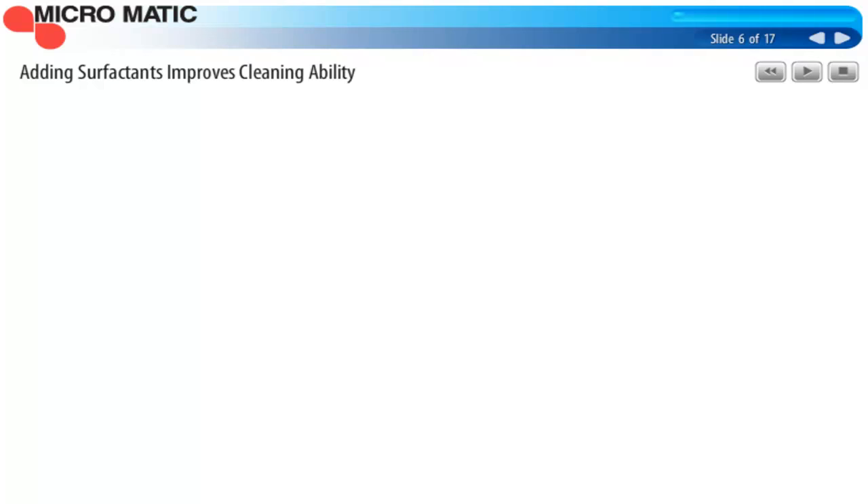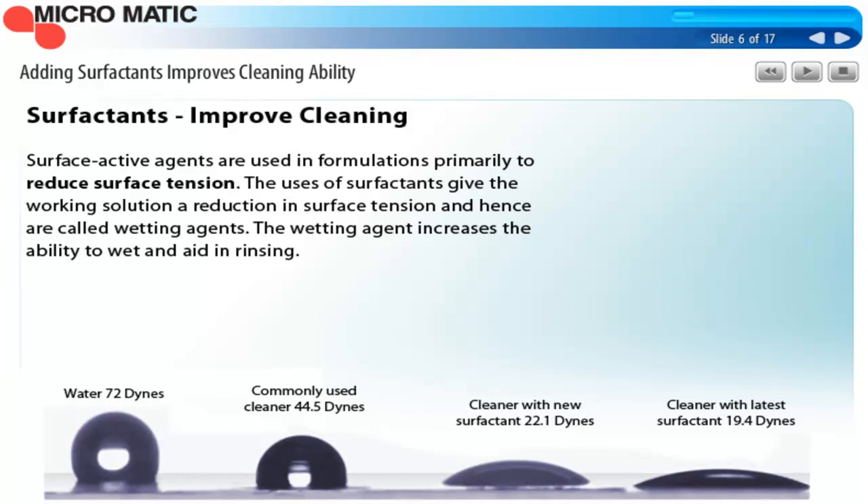Surfactants are added to chemicals to reduce surface tension and also increase the chemicals' cleaning ability. On this slide are pictures of how chemicals are affected by different surfactants. The first one on the left is just a bead of water with no surfactants. Chemists measure surface tension in dynes, which is a unit of force — whether the liquid will bead up on the surface or flow out over the surface. The goal is to reduce surface tension in a cleaning liquid to improve its ability to clean. When the bead spreads out more over the surface, that improves the cleaner's rinseability and wettability. Surfactants are added to line cleaning chemicals to allow the cleaner to get into cracks and crevices while also allowing it to rinse out better.